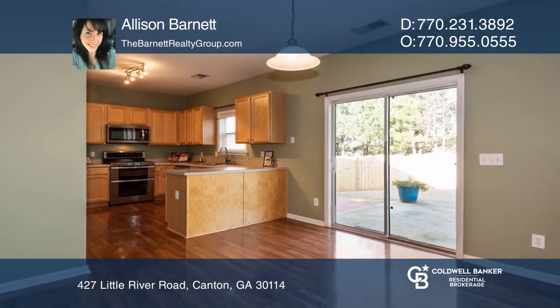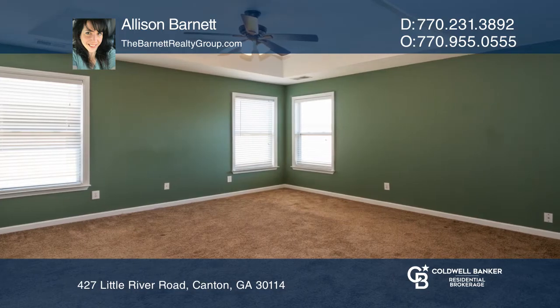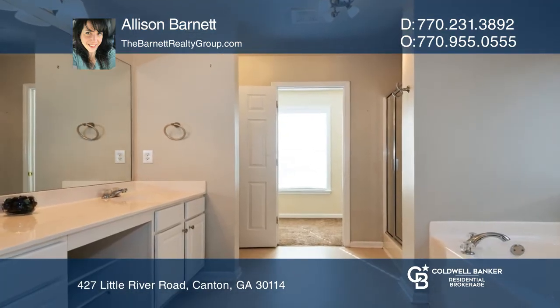The large kitchen has new appliances, maple cabinetry, and a breakfast area. Enjoy an oversized master bedroom with a large master bath.